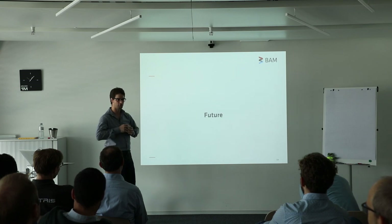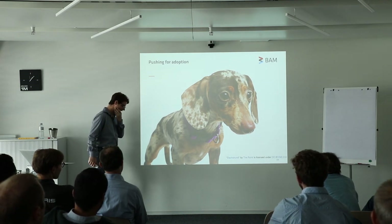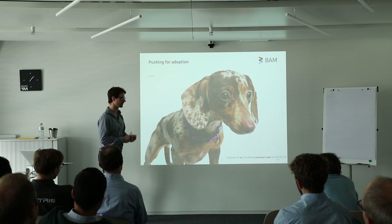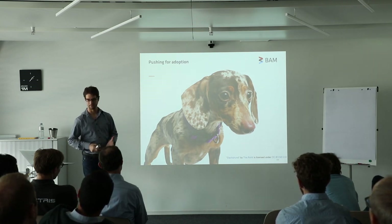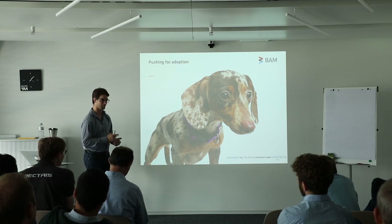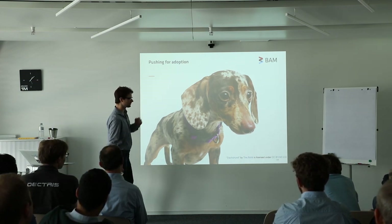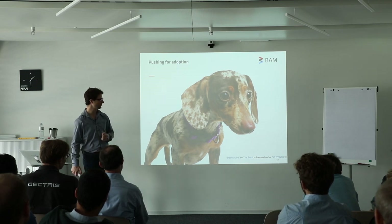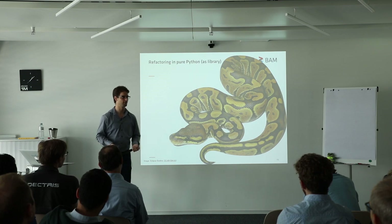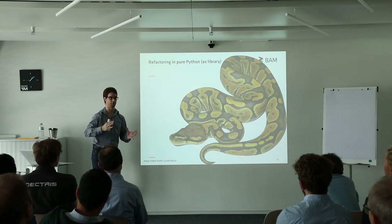That brings me almost to the end of my talk. What do we do in the future? We will push hard for adoption. Now that the whole thing is developed, we're convinced that this can benefit a lot of beamlines and lab instruments. Scientists are a super conservative bunch, and once they've implemented something at a beamline, there must be a very good reason for them to change anything. That's why, while the data corrections are now programmed in Java, we will refactor the thing in Python — as a Python library without the graphical user interface — so that any beamline can load up the library, load their Nexus file, and do whatever data corrections they want in whatever order they want.